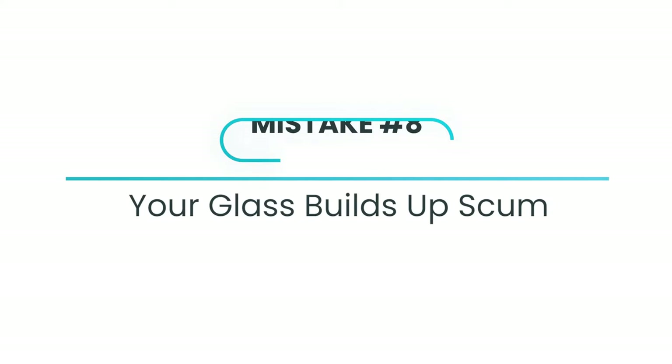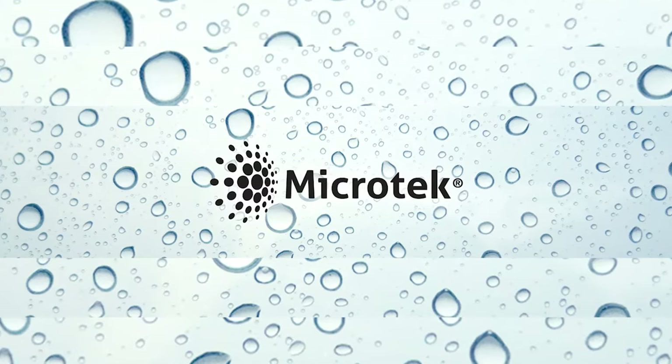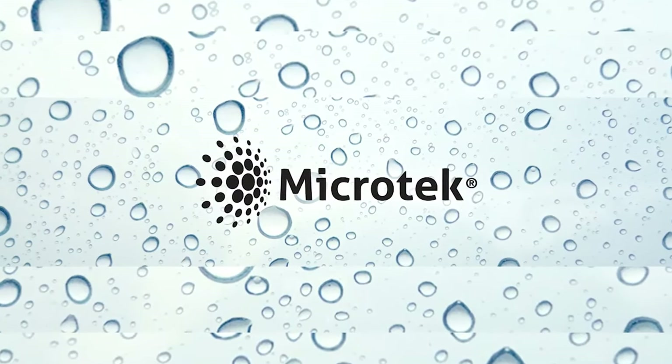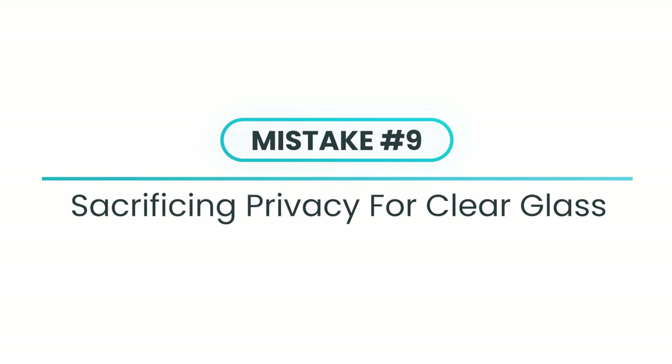Most new glass has a film or protectant that's either applied after it's tempered or baked in pre-tempering. Microtech is a good system — it's a film protectant that's easy to clean, saves you from pitting, and prevents gunk buildup. The product we stock all has that Microtech built into it, so you get water dropping right off, easier cleaning, less pitting — just a cleaner look overall.